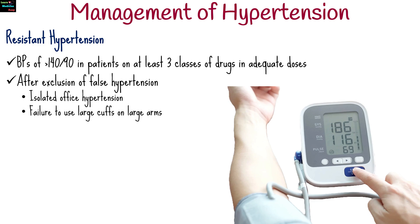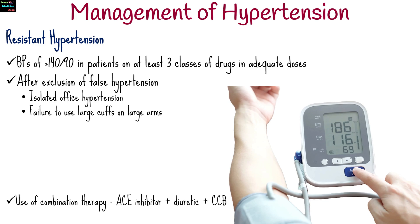Resistant hypertension is defined as a blood pressure of more than 140 over 90 in patients on at least three classes of drugs, including a diuretic in adequate doses, and after exclusion of false hypertension such as isolated office hypertension and failure to use large cuffs on large arms. In this situation, a combination therapy of angiotensin-converting enzyme inhibitors plus diuretic and calcium channel blockers is used.